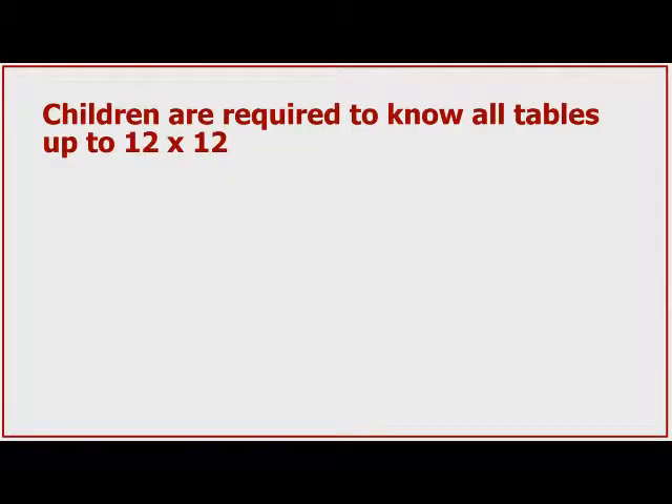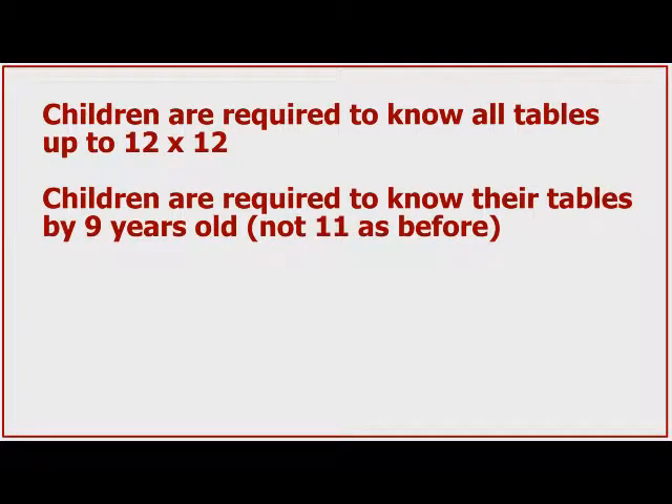The first is that children are now required to know all tables up to 12 times 12. And when the government says required, that means they're going to be tested on them. Secondly, children are now required to know their tables by nine years old, and not 11 as before.